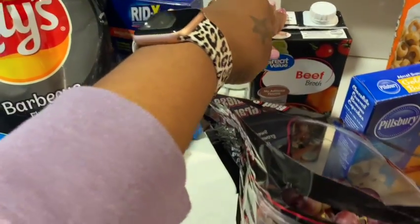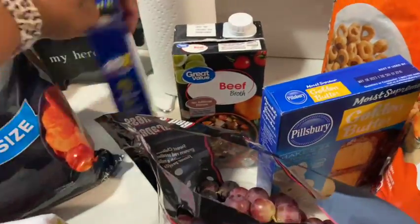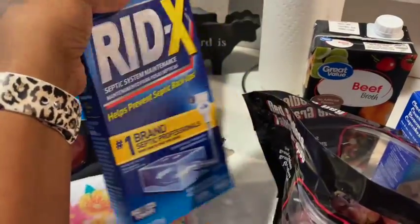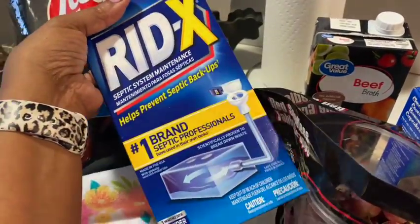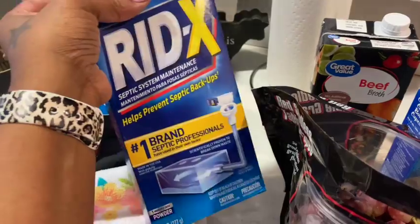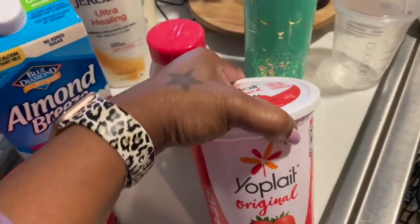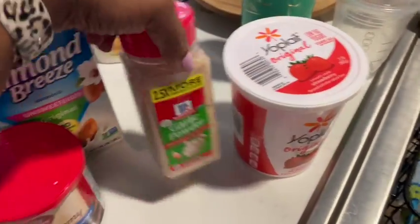Another bag of chips, barbecue. Beef broth — I normally get the Better Than Bouillon, but I just got this. I got the Red X because we are on septic here — if you guys have septic tanks, you know you have to put stuff in your toilet once a month; don't play around with that. And then some more yogurt, that's strawberry.